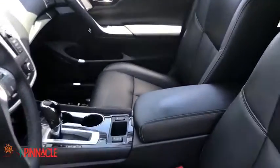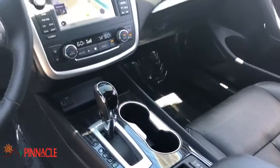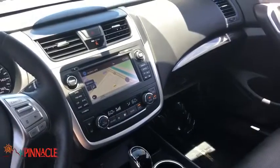This beauty is sure to make you the talk of the neighborhood, so call or drop in for a test drive today. Nobody tops a Pinnacle deal. Nobody.